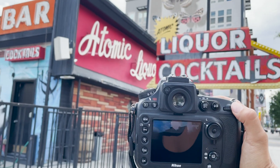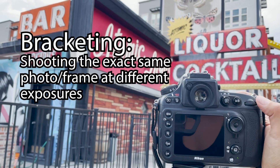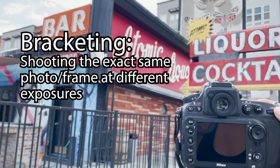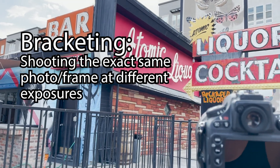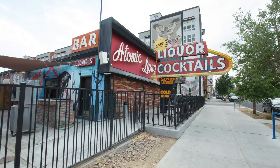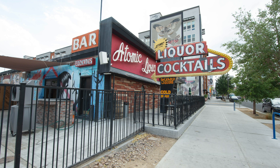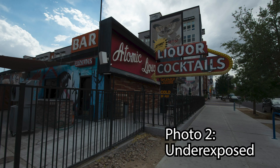What I'm doing here is bracketing my photos, which means I'm gonna take three different photos of the exact same frame. You absolutely need a tripod for this — that's non-negotiable — because the frame cannot move since you're gonna blend these photos together in post-production. First I'm taking a correctly exposed photo, then I'm taking an underexposed photo so I can see the details in the sky and other highlights.